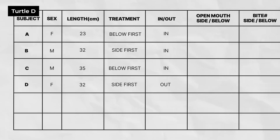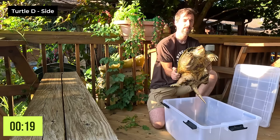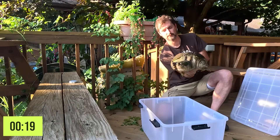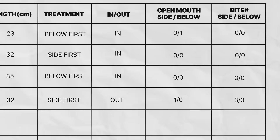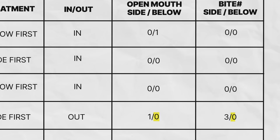Turtle D is a female kept outdoors with a carapace length of 32 centimeters. She is in the sides treatment, so she was handled from the sides first. Turtle D showed multiple signs of aggression when handled from the sides: she displayed an open mouth multiple times beyond the first 15 seconds, and attempted to bite three different times. She showed no signs of aggression while being handled from below.